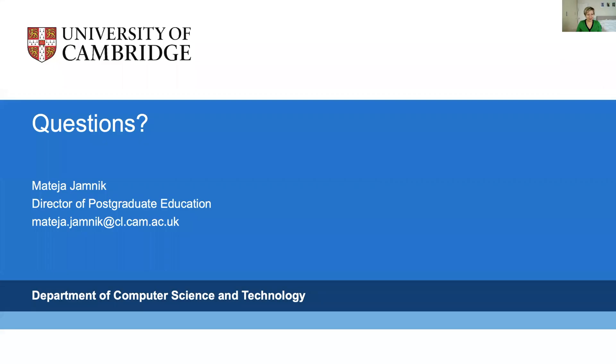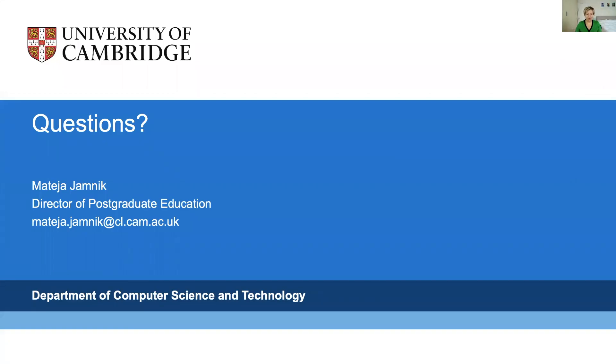I hope that if you are interested in research, this is a very good place to come. I would encourage you to apply — all the information is available on the website. Thank you.